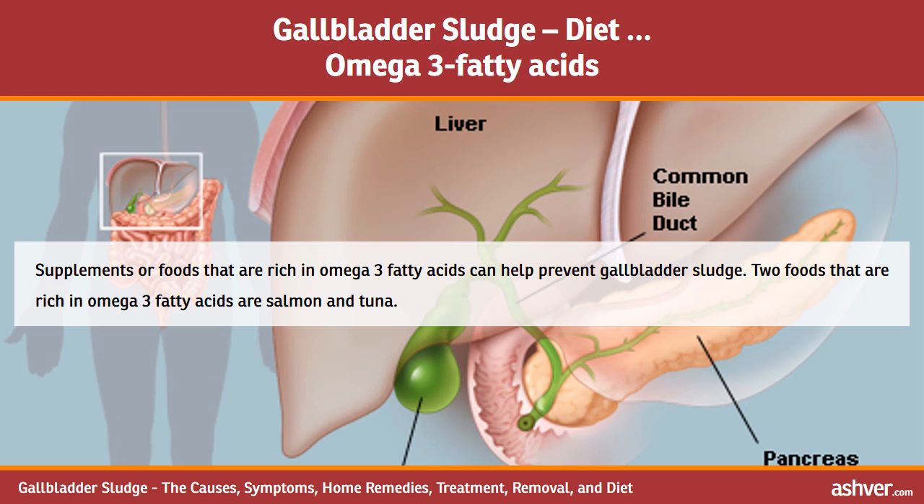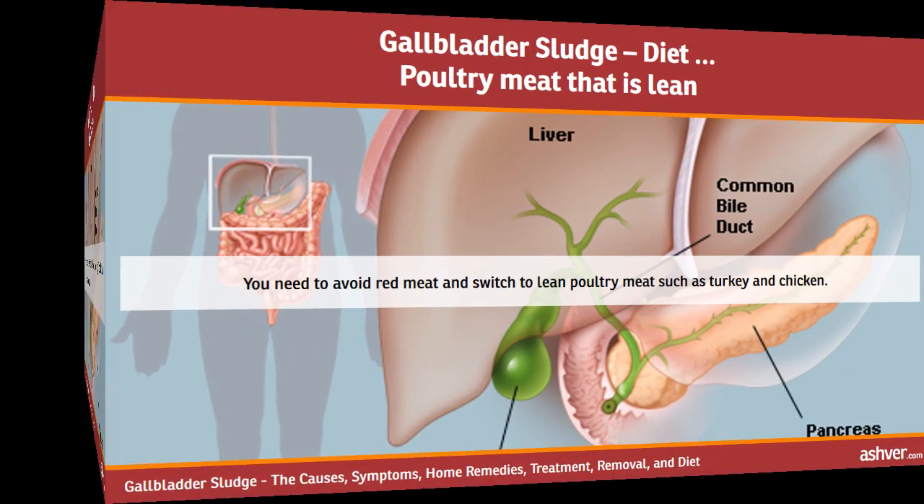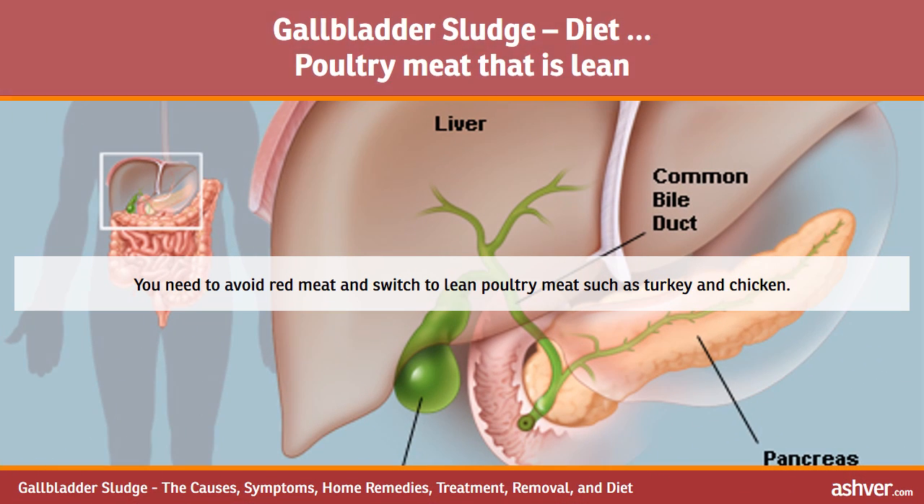Omega-3 fatty acids from supplements or foods rich in omega-3 can help prevent gallbladder sludge. Two foods rich in omega-3 fatty acids are salmon and tuna. You should also avoid red meat and switch to lean poultry meat such as turkey and chicken.